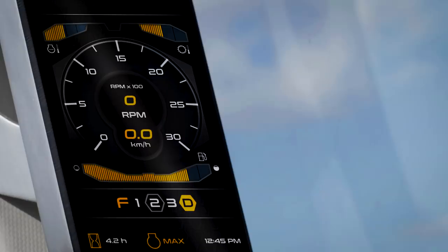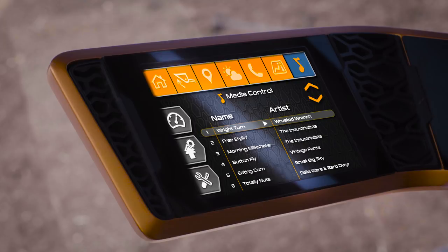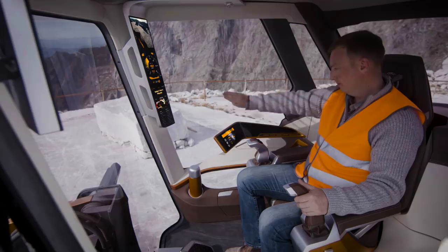The screens provide at-a-glance machine operating parameters, a map of the job site and messaging functionality, and a touchscreen to fine-tune machine settings or to swipe between layouts.